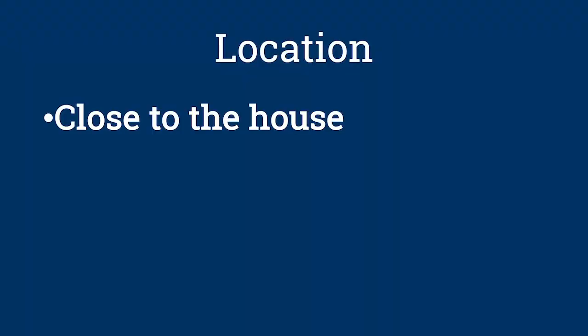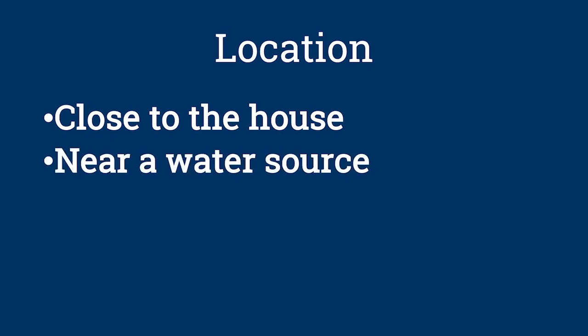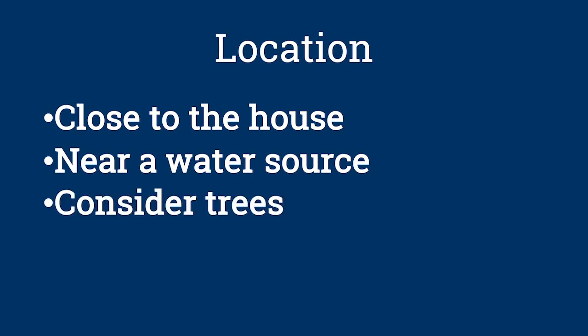Marjorie, what are your thoughts? There are some other aspects of location to think about as well. If your garden is close to the house, you'll be more likely to check it daily, and you'll catch problems sooner. You'll also want to be close to a source of water and have easy access to tools. And are there trees near the garden site? They not only cast shade, but they can compete with your garden plants for water.